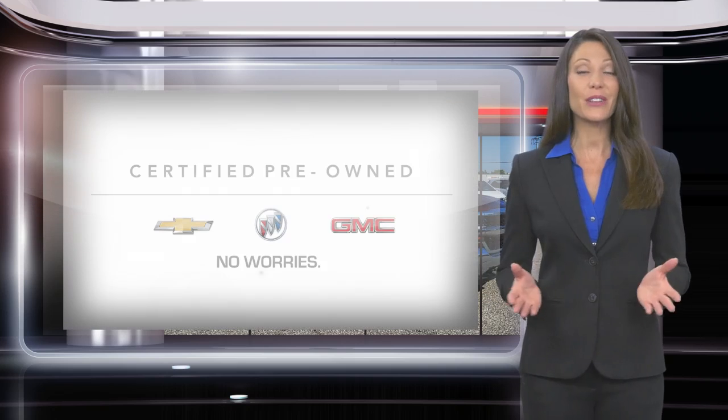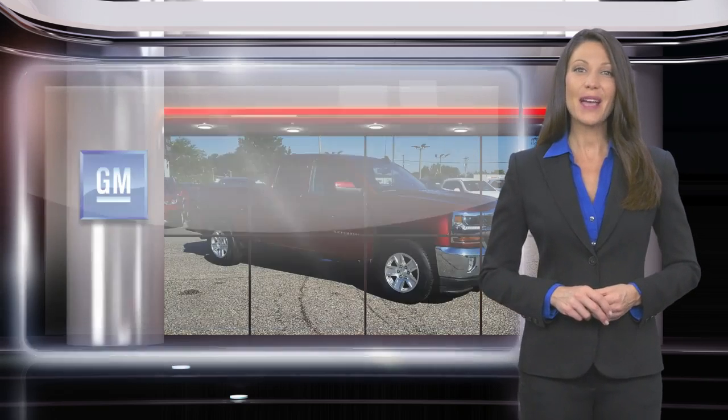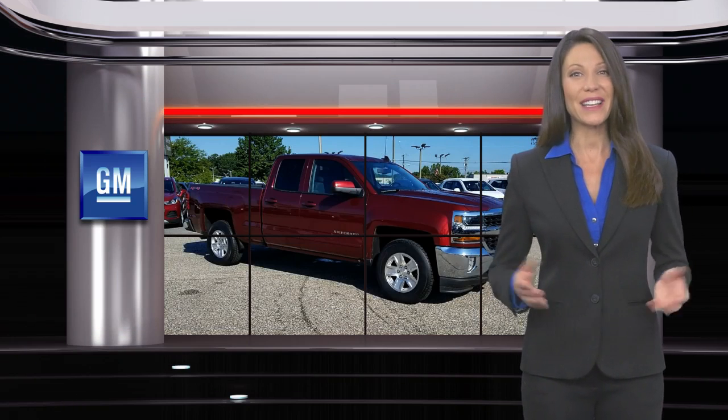A certified pre-owned vehicle is a vehicle you can trust. GM certified means no worries.